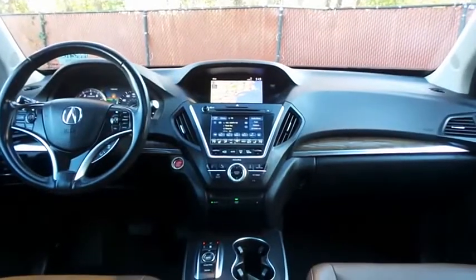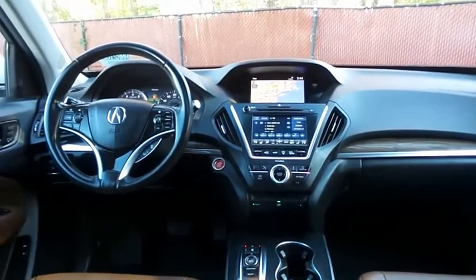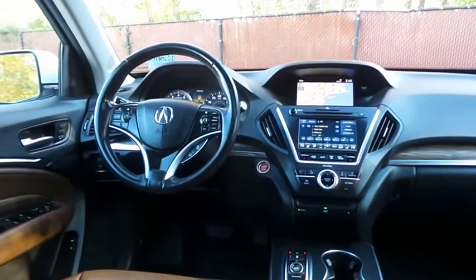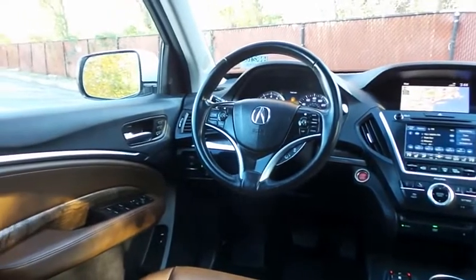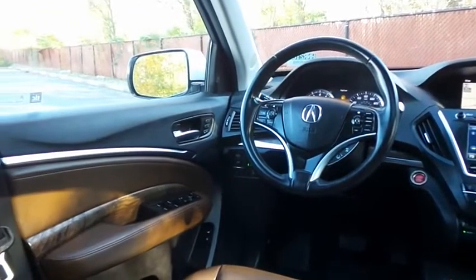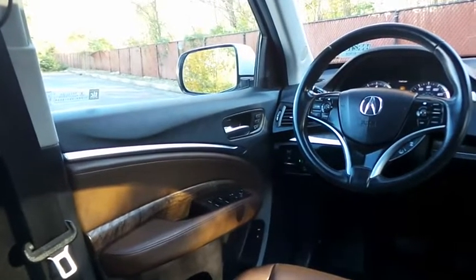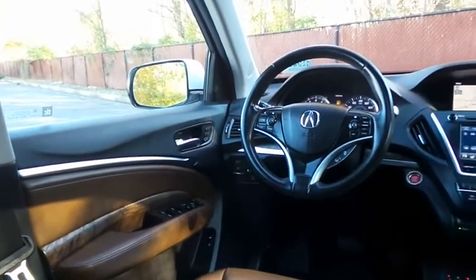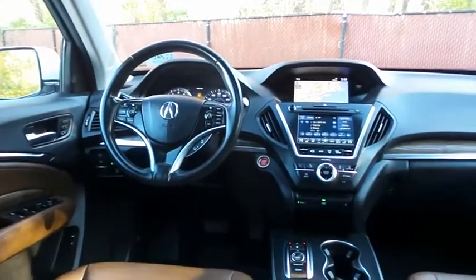This MDX Technology Package comes fully loaded with heated power front seats, rear heated seats, memory driver's seat, reverse camera, keyless push-button engine start, dual-zone climate control, rear air conditioning, wood trim, home-link garage door opener, power windows, mirrors, and door locks, keyless entry, and heated mirrors.